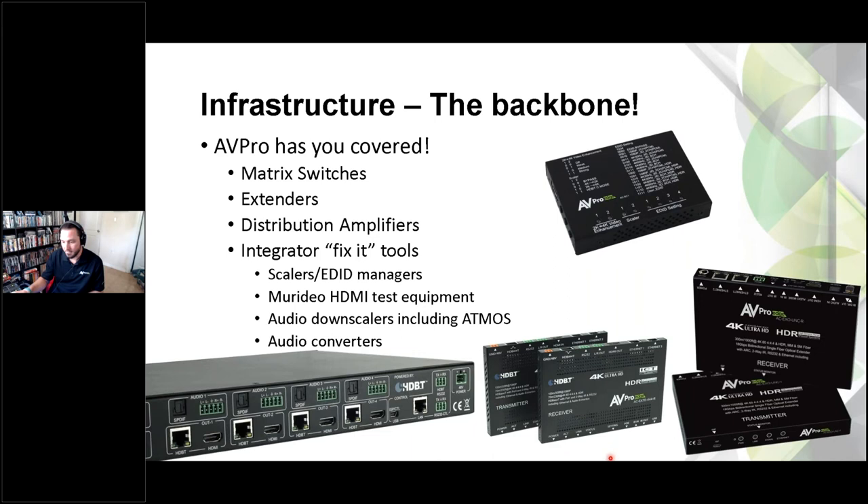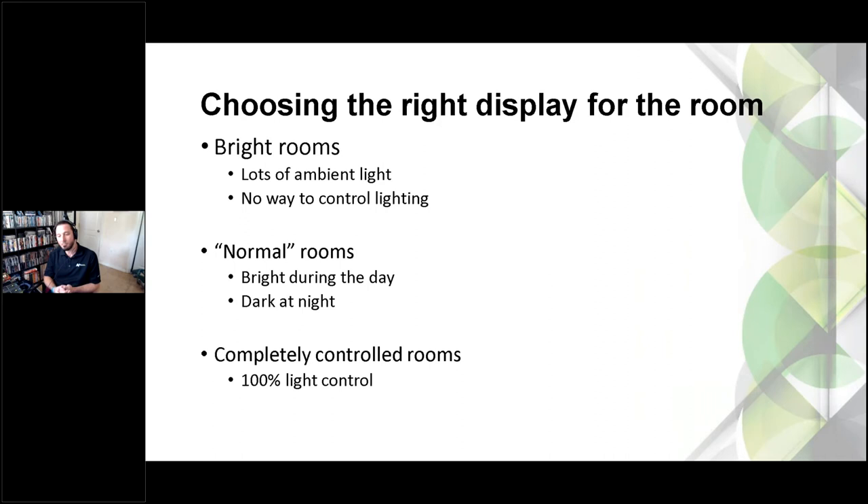Different room types will help you pick a display. For a bright room with lots of ambient light, you're probably going to go with an LCD. LCD panels can get very bright, they're super efficient, and they come in really big sizes now. If you're fighting a lot of room lighting — like summer homes, sunrooms, beach houses, downtown condos with tons of ambient light and no control — I'm going to typically recommend an LCD panel.